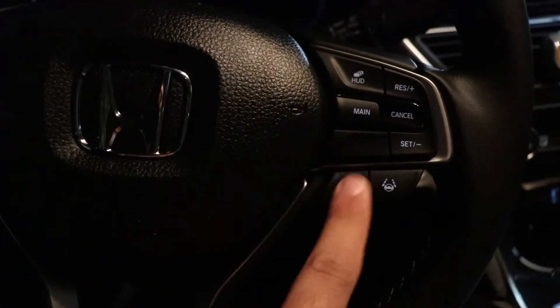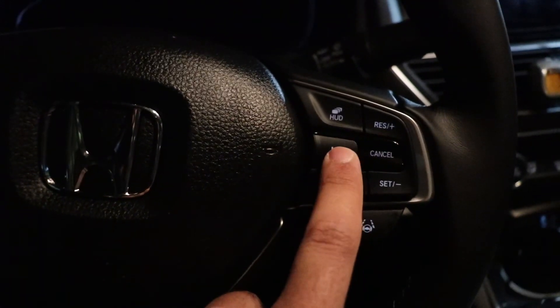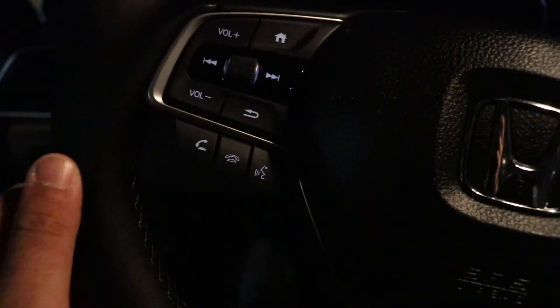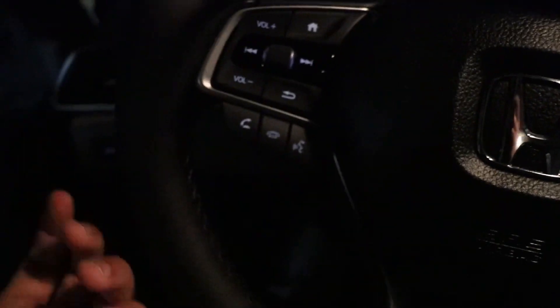Here's a quick shot of the steering wheel. This is the adaptive cruise control, this is the lane keep assist, this is how you set and resume, this is to turn off the entire system, this is the heads-up display toggle — I think between about three different settings. Volume up/down, track skip, home button — this controls the LCD on the left side. This is the parking sensor button and this is essentially all your safety features engaged or not.